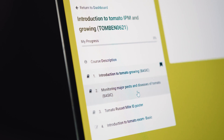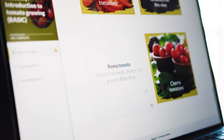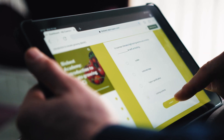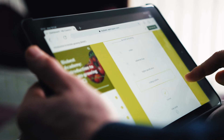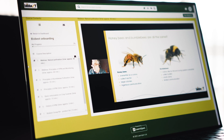BioBest Academy courses are presented in a modular format, allowing you to learn at your own pace. You can access e-learning courses whenever and wherever suits you. Your progress is tracked so you can pause your learning and return whenever it's convenient.